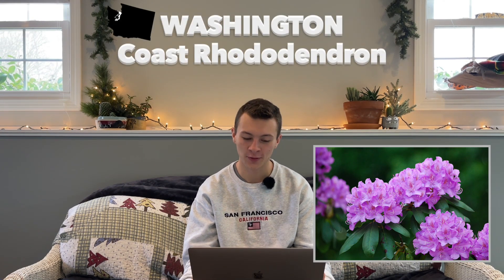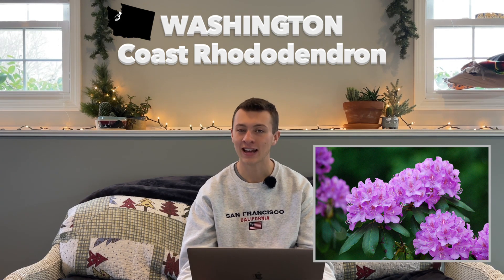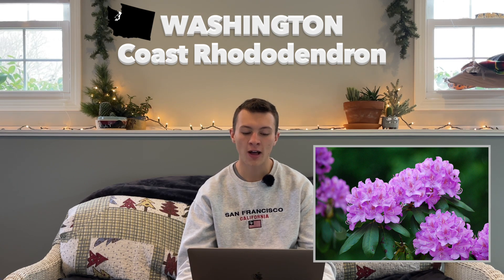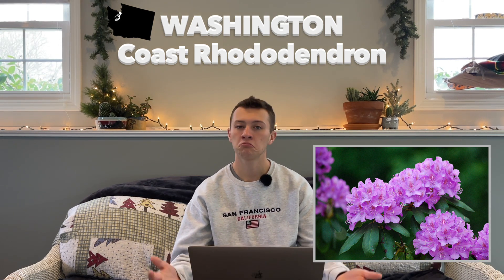Next up is Washington, with the coast rhododendron as their state flower. This is hardy in zones 5 through 8, and was established in 1893. There were six flowers considered for the Washington state flower, but the largest competition was between the clover and the rhododendron. Women in Washington actually went to booths and voted for it, and the rhododendron won.